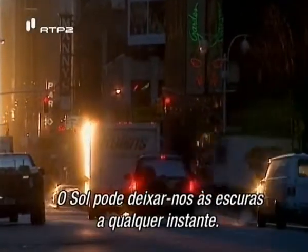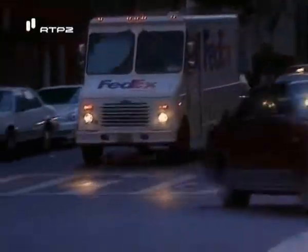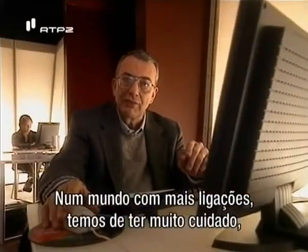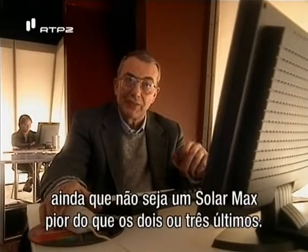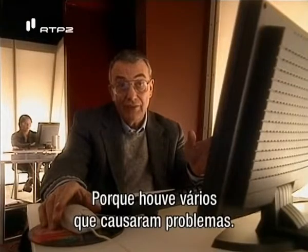At any moment the sun could leave us in the dark. Nature can always throw us a curveball, as we've known since we've monitored the sun rather closely for the last 150 to 200 years. With a more wired world, we need to be very careful and cautious, and we need to look at all the what-ifs to see if nature can get us — even if this is not a worse solar maximum than the last two or three, because several of those have already caused problems.